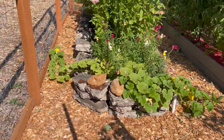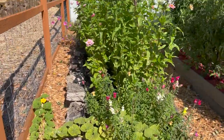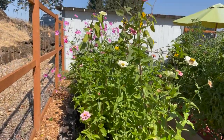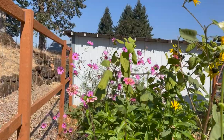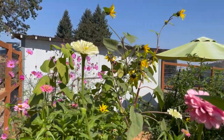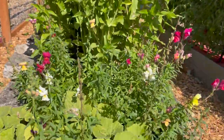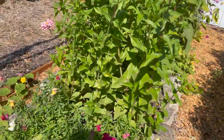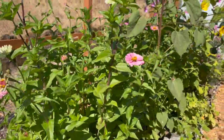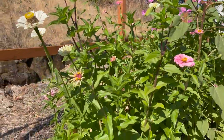Turning around from the raspberry beds, this bed is the broken concrete bed we made and it is my cutting garden. These are zinnias, cosmos, sunflowers where I let them grow wherever they land, and some snapdragons. I've been harvesting these for our vases inside for a few months and I love it.